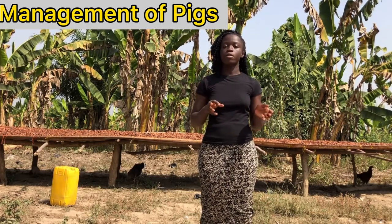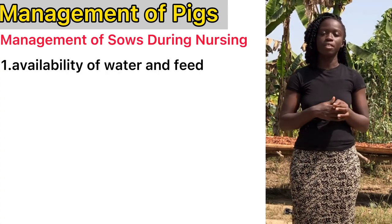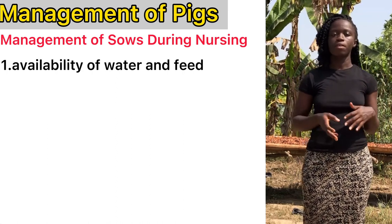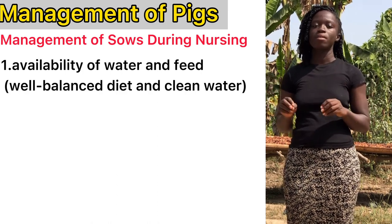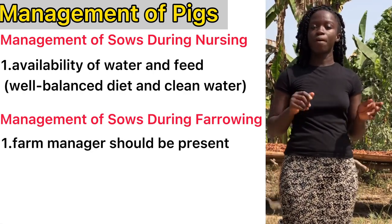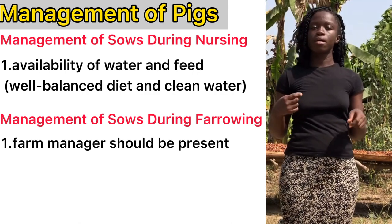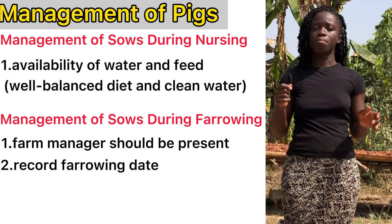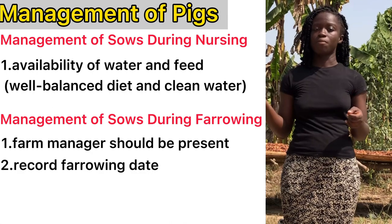For management of the sows, it greatly involves the availability of water and feed so they can recover from the vigorous process of birth. They have to be provided with a well-balanced diet as well as clean water at all times. For management of the sow during farrowing, ensure that the farm manager is around to supervise the process. Right after farrowing is complete, mark down the dates for the next breeding cycle so that you can predict or determine when the next farrowing will be due.